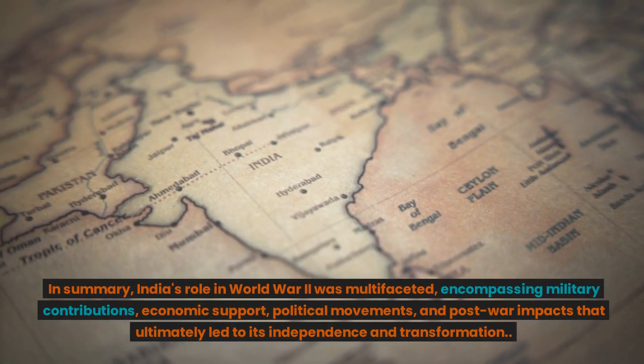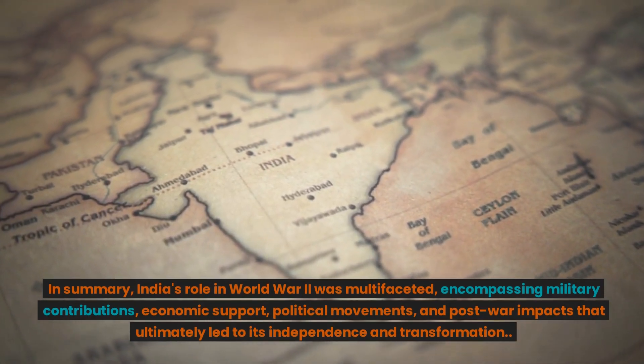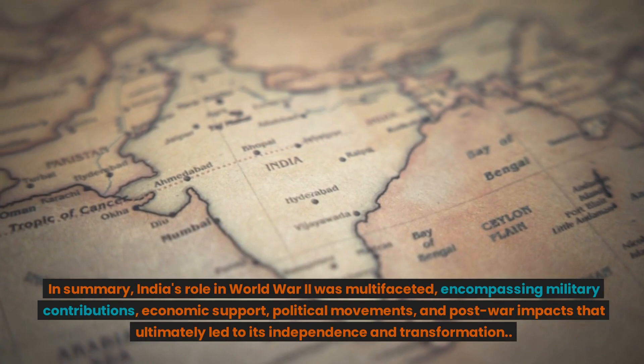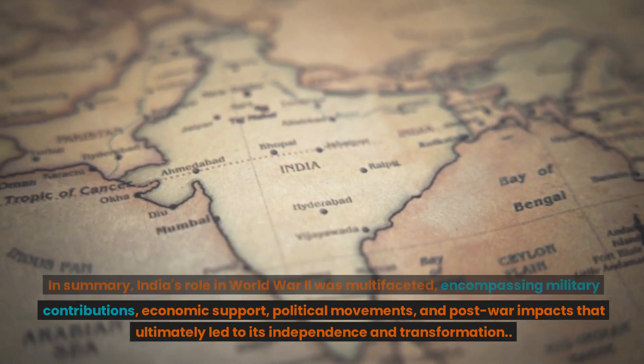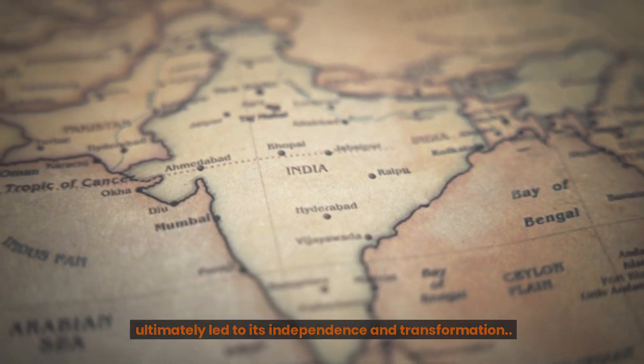In summary, India's role in World War II was multifaceted, encompassing military contributions, economic support, political movements, and post-war impacts that ultimately led to its independence and transformation.